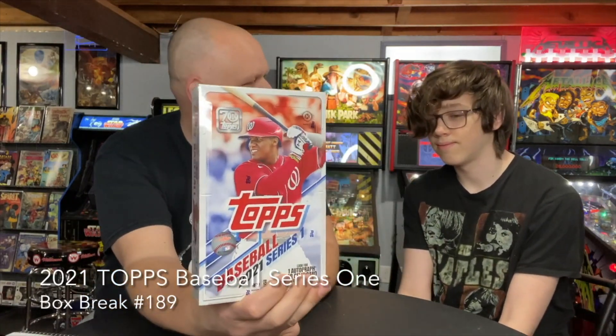Welcome back after five, six months — a lot of months without a YouTube video, obvious COVID and baseball-related issues. A lot going on in the world, but we're back. The first big release of 2021 — Topps Series 1 baseball, 70th anniversary release.